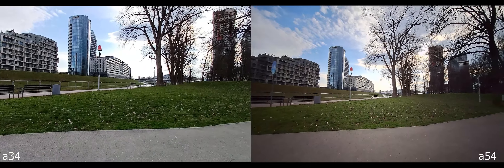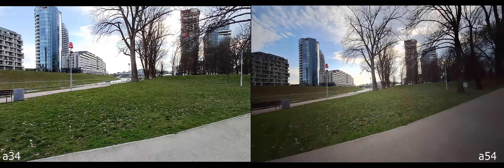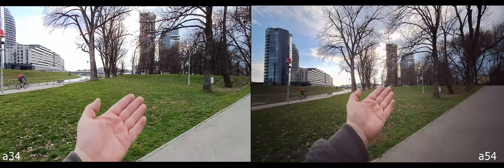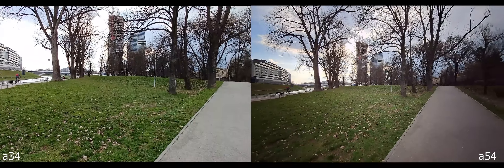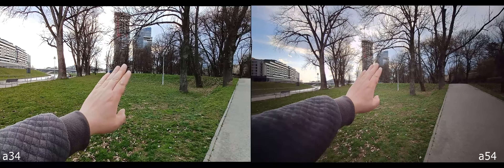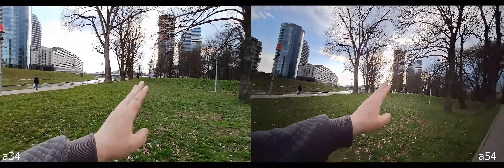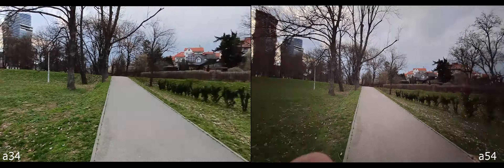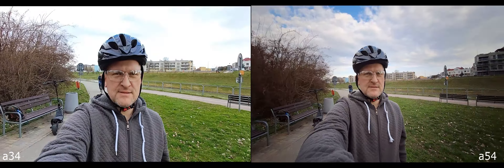The series 3 doesn't support 4K and wide-angle, so the difference is kind of huge. Also, 0.5x is wider on the series 5 — look how wide that is, that's a wide shot. No autofocus in both.